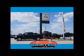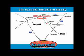Just give us a call at 803-469-9030. Sumter Chrysler Dodge Jeep Ram. Here for you today, tomorrow, and beyond.